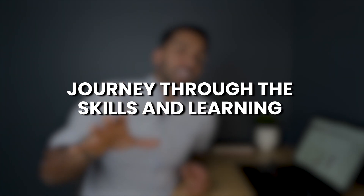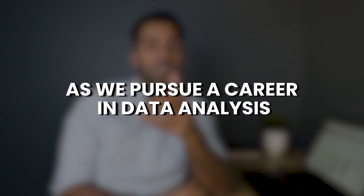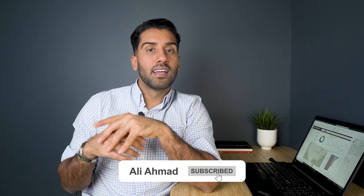That wraps up our journey through the skills and learning style assessment in today's episode. We've covered essential topics in understanding where your strengths lie and what areas to focus on as you pursue a career in data analysis. If you haven't already, download the Excel spreadsheet linked in the description, fill it out, and reflect on your findings. I'd love to hear about your goals and insights in the comments below. Don't forget to like, share, and subscribe. Thank you for joining me today — keep learning, keep growing, and I'll see you in the next episode.